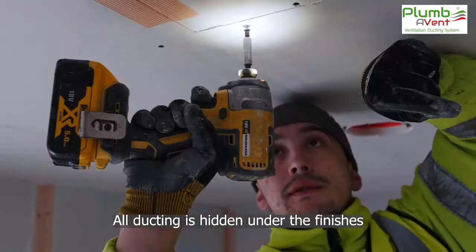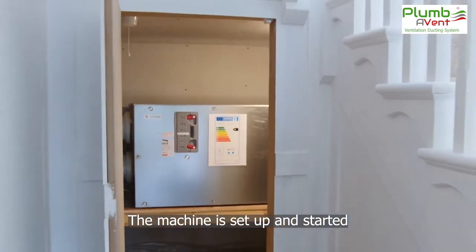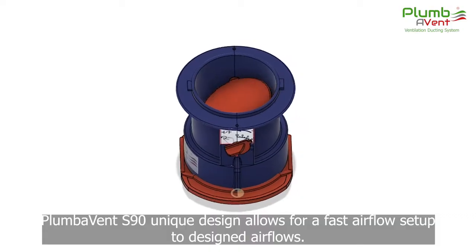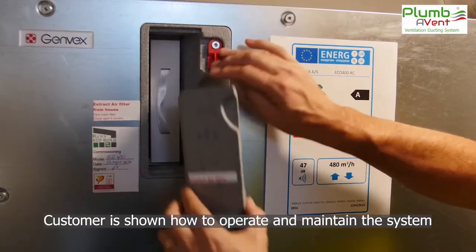Once installed, Plumavent ventilation ducting system is hidden under all the finishes. The selected high-efficiency heat recovery unit is installed and connected. Airflow is tested and adjusted to match the design requirements. Then the customer is shown how to operate and maintain the system.